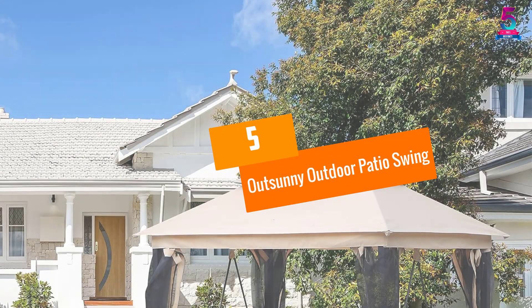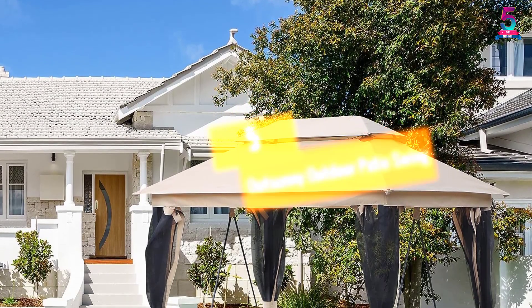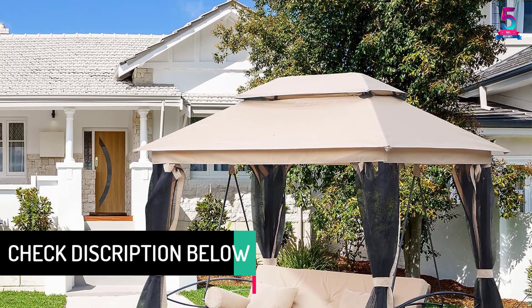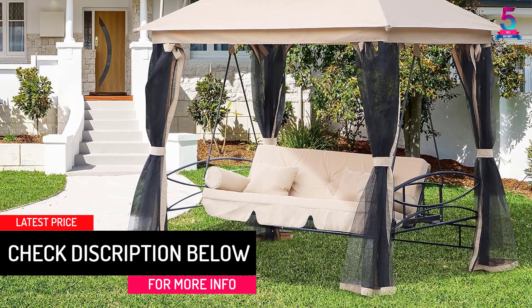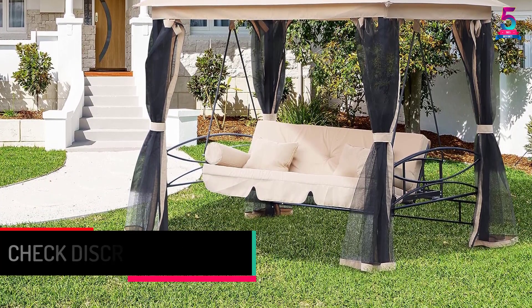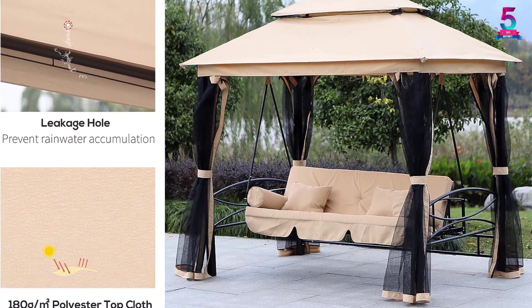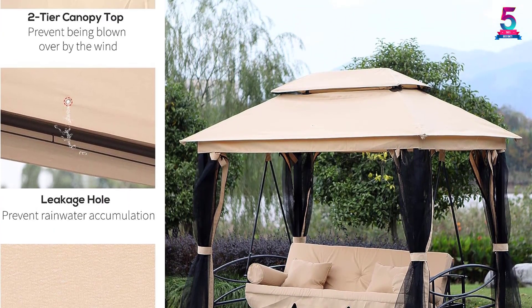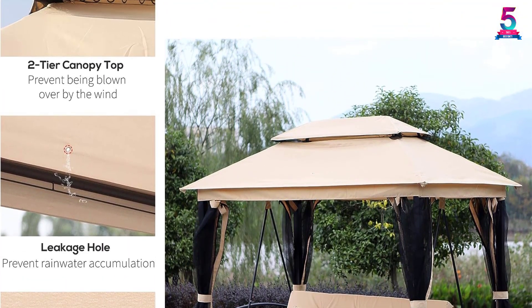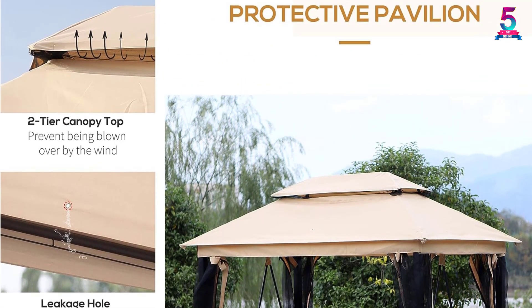At Number 5: Outsunny Outdoor Patio Swing. This gazebo-style swing will completely shake up the look of your boring patio. If you like to spend some leisurely family time together, this will be perfect for you. The swing can easily accommodate three people at the same time. The polyester material used for the product is UV-resistant, protecting your skin from those harmful rays. The product also features a special backrest pad.